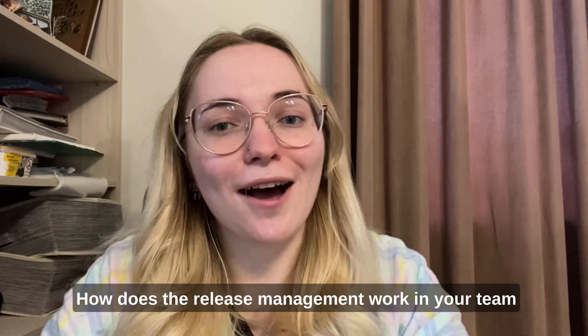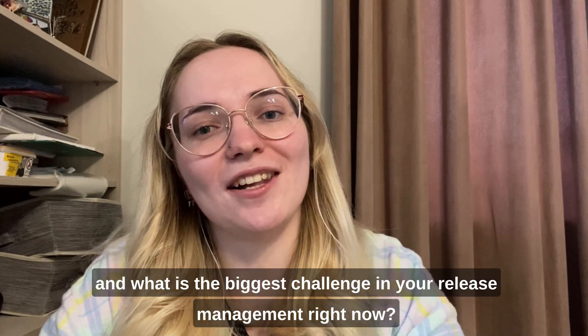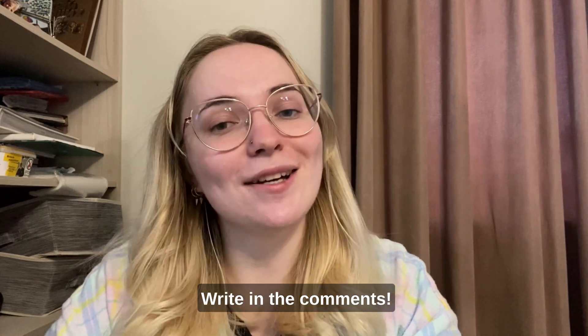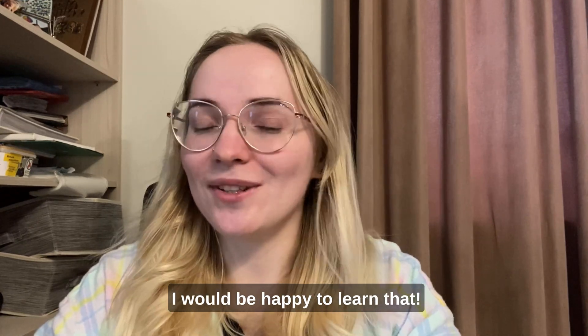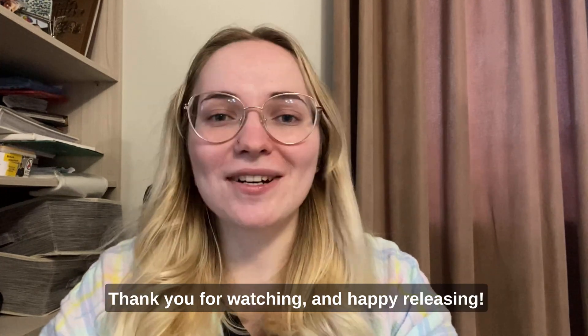So how does release management work in your team and what is the biggest challenge in your release management right now? Write in the comments – I would be happy to learn that. Thank you for watching and happy releasing!